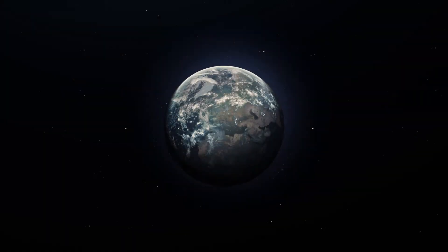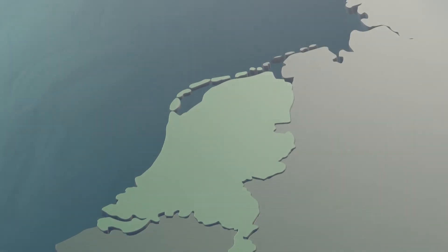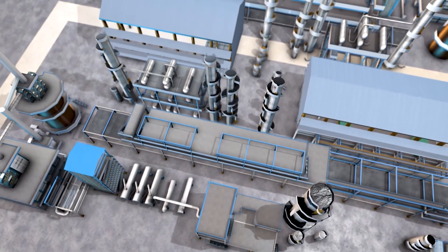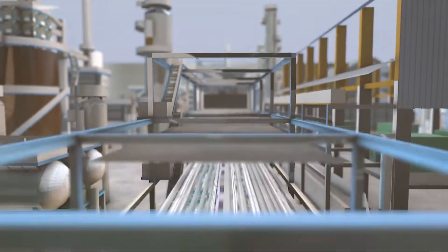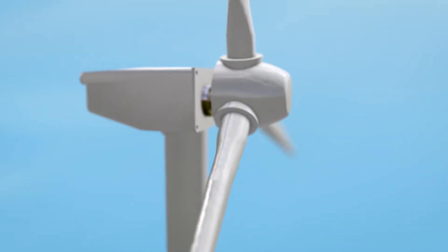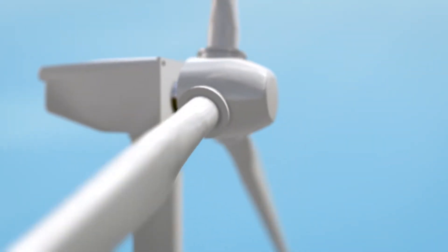Global CO2 emissions must be reduced significantly over the years to come. Everyone, including industry, needs to reduce their emissions. Green hydrogen plays an important role in the transition to a cleaner energy system. With power from renewable energy sources, we can produce green hydrogen and bring clean energy from the source to the consumer.